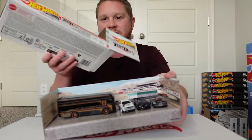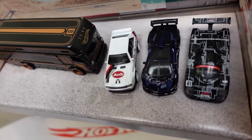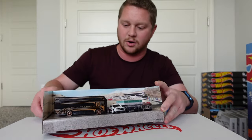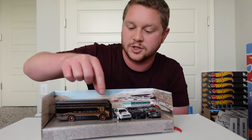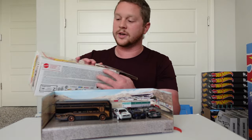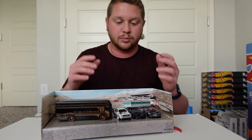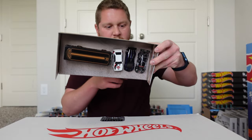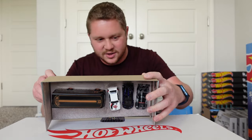Wow, these cars look so much nicer without the packaging on — you can kind of see them right there already. This is a really nice set, and the Euro Hauler actually looks really nice. The whole bottom half is all metal and then just the top half is plastic. These are all metal-on-metal and they have Real Riders tires as well, so these are the premium cars. It looks like they just have rubber bands on the bottom with some tape holding them in place.